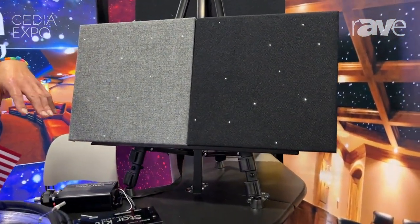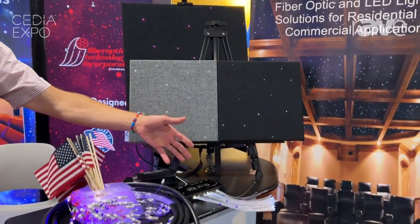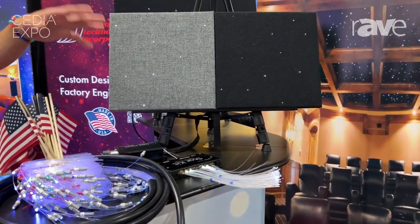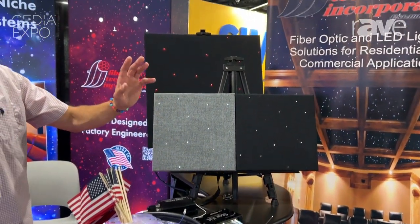We can do a number of different boxes, mostly static white with a star ceiling, but we can also do twinkle effect, shooting star effect add-ons, we can do RGBW, a number of communication styles: RS-232, on-off, DMX-512.